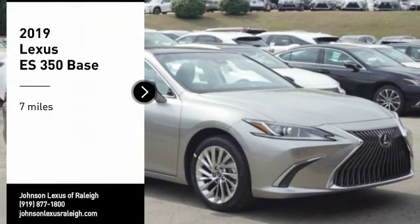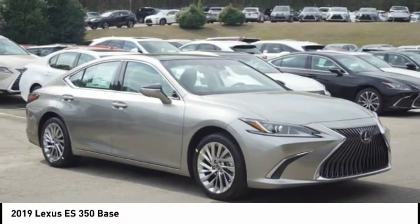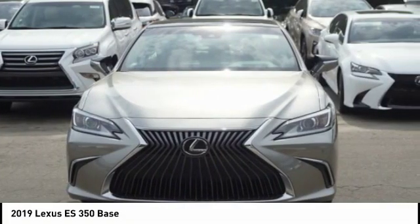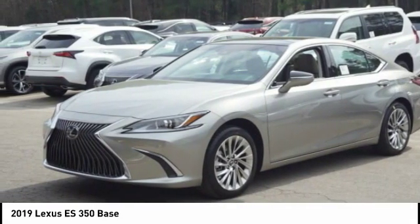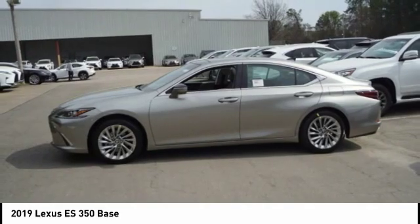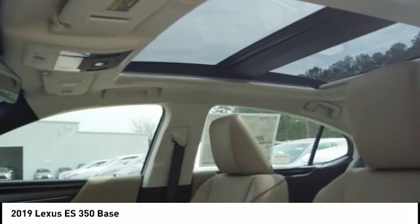You are going to love the 2019 ES350. The Lexus ES350 is a sophisticated combination of distinctive styling, luxury and smooth performance. A 3.5-liter V6 engine propels the ES from 0 to 60 miles per hour in 6.8 seconds.